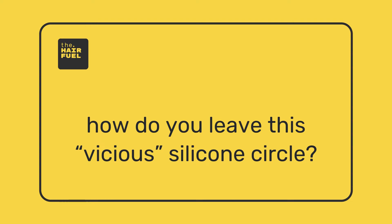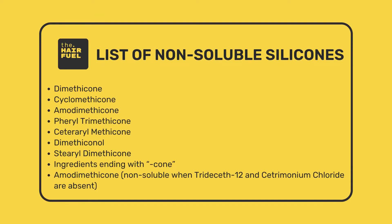Before we jump into how to leave that vicious circle, I want to mention that the industry has reacted to customer feedback and developed water soluble silicone formulations. Some of the most popular examples of non-soluble silicones are shown here — these are the common offenders commonly found in drugstore formulations and shampoos. Even fancier brands tend to use silicones sometimes. So when shopping, check the ingredient list — it's easy. They're most commonly found in your conditioners and hair masks, especially those you apply along the length of your hair. Feel free to pause this video and check your bottle now.